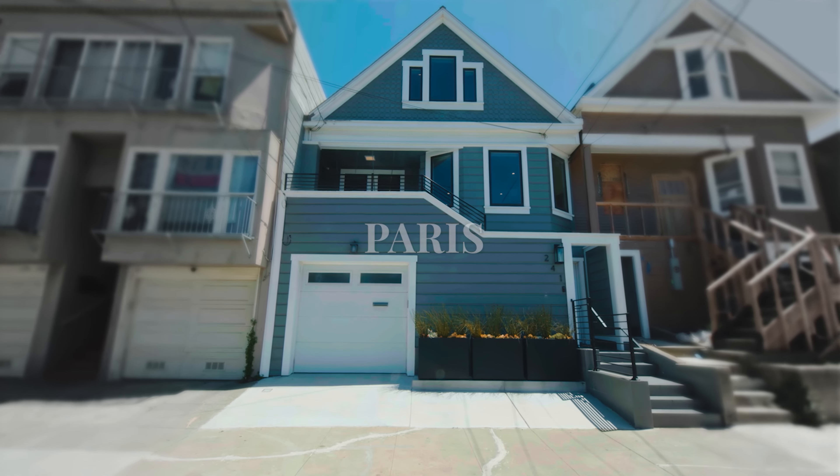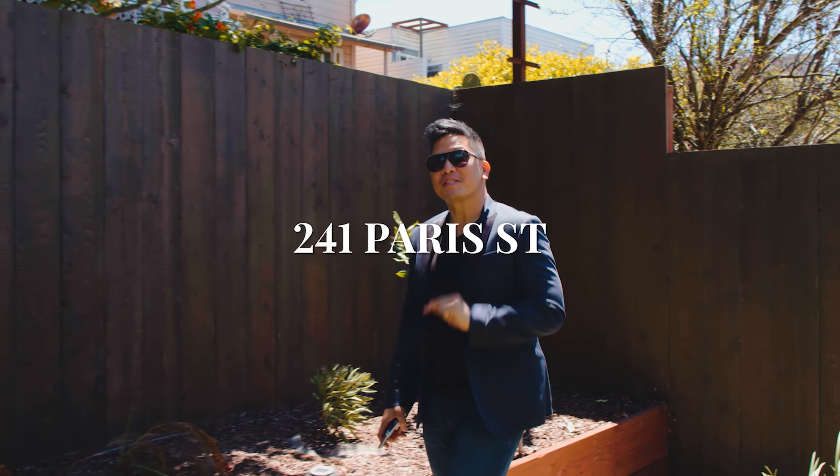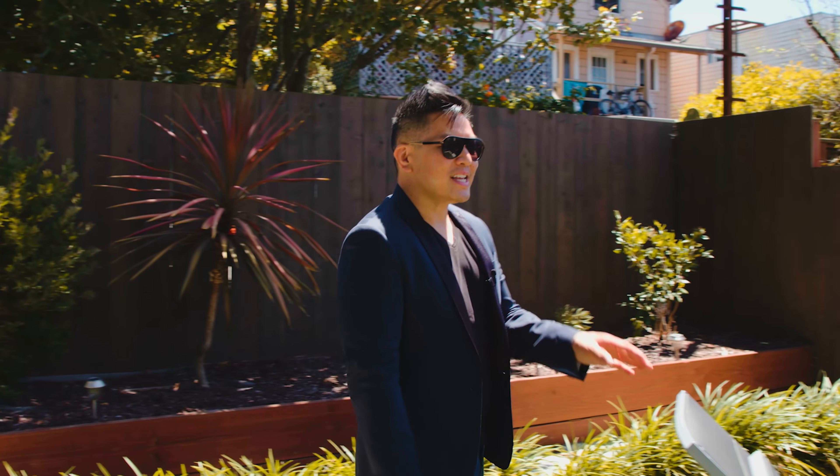Bonjour mes amis. Welcome to Paris — well, actually 241 Paris Street in San Francisco. My new marvelous listing in the vibrant Excelsior District. You guys are going to love this. This one is an absolute winner.